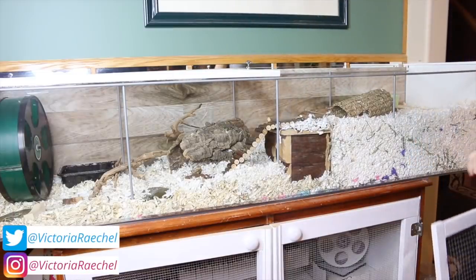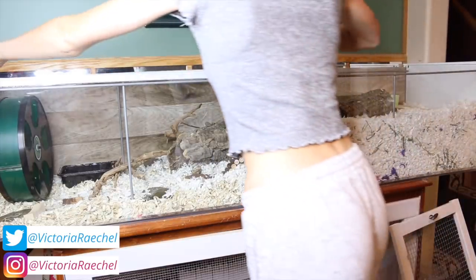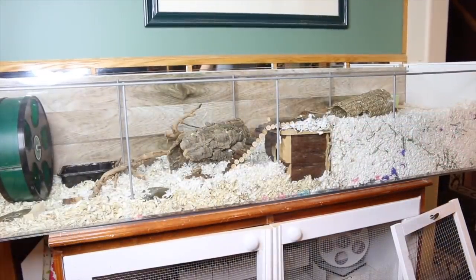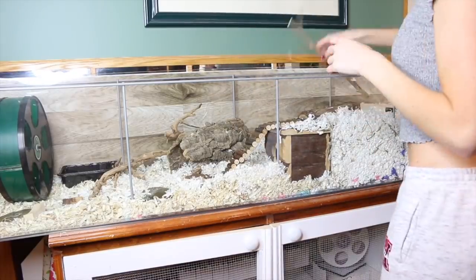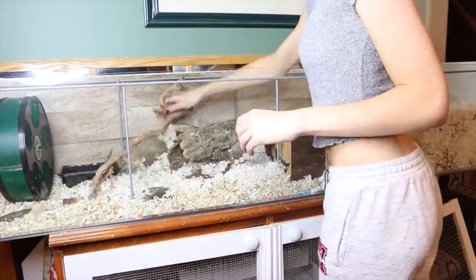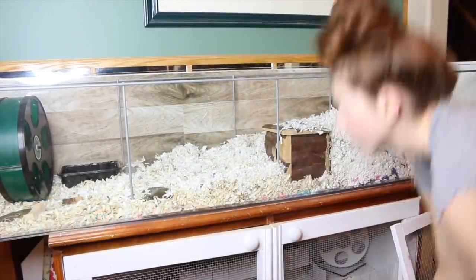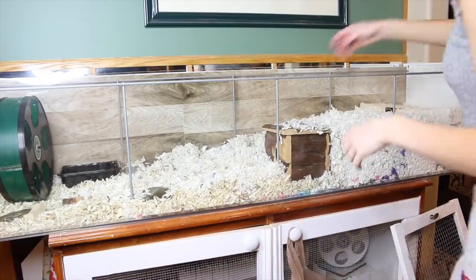The last time I filmed one of these videos you guys really enjoyed it, so I am kind of setting up the hamster's cages differently this time and thought let's film it again. I'm starting off with Bumble's cage, just removing all of the accessories so I can have a clean slate.